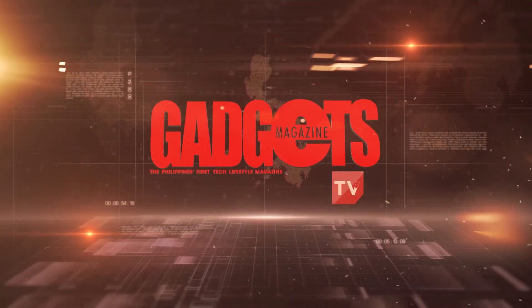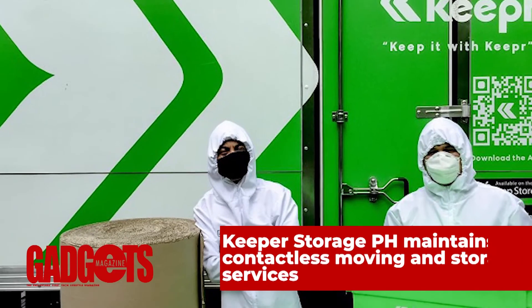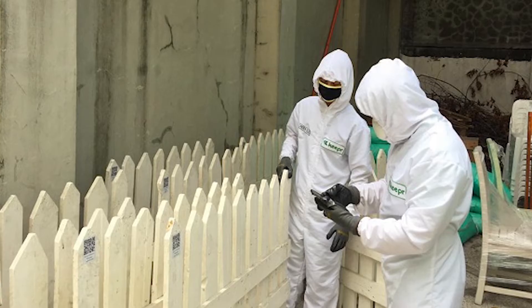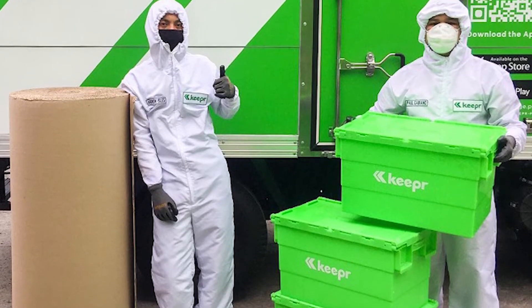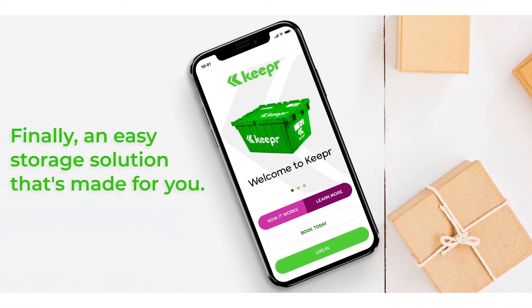This is Gadgets Magazine TV, and here's the latest news. Keeper Storage Philippines is a complete storage solution company for personal and business use, handling everything from packing to logistics. Their warehouses are professionally managed and fully secured, and all warehousing and storage plans are bundled with app-enabled management and tracking services for a simplified storage experience.